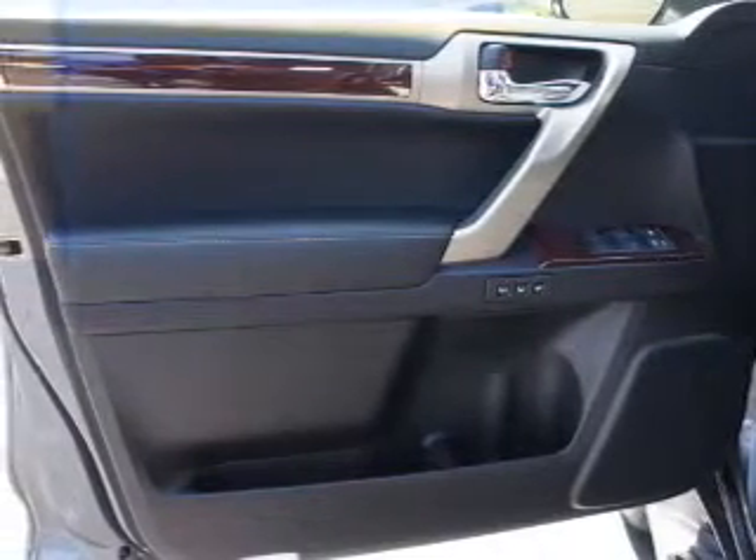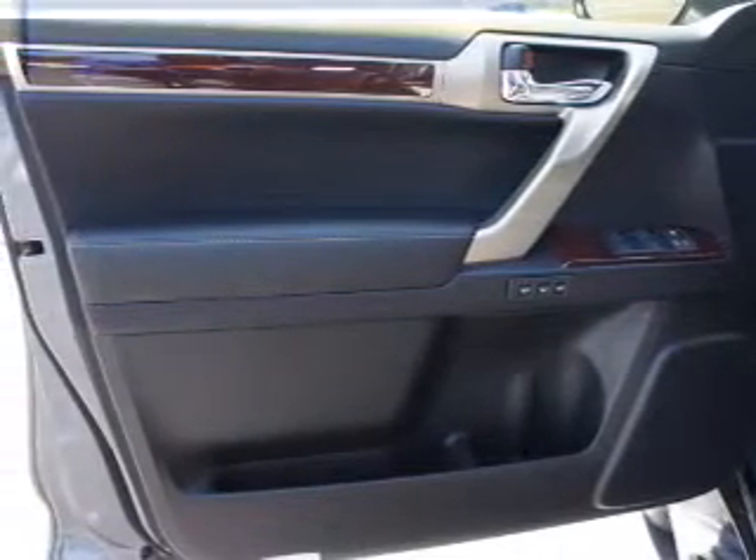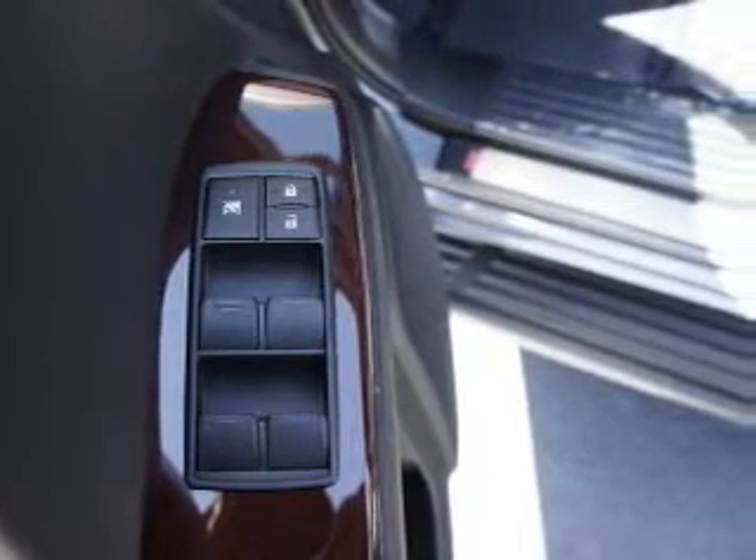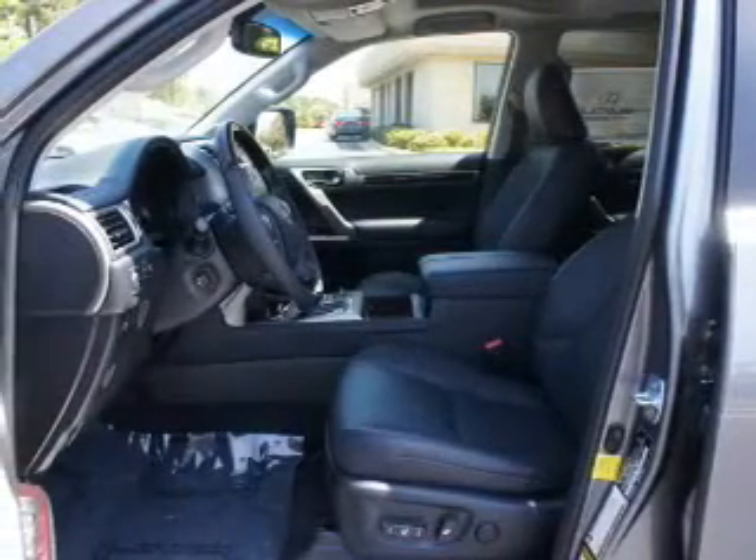Inside you'll find third-row seats, Bluetooth connectivity, digital radio, Sirius XM satellite radio, and auxiliary input, steering wheel controls, push-button start, automatic climate control, a backup camera, and curtain head airbags.